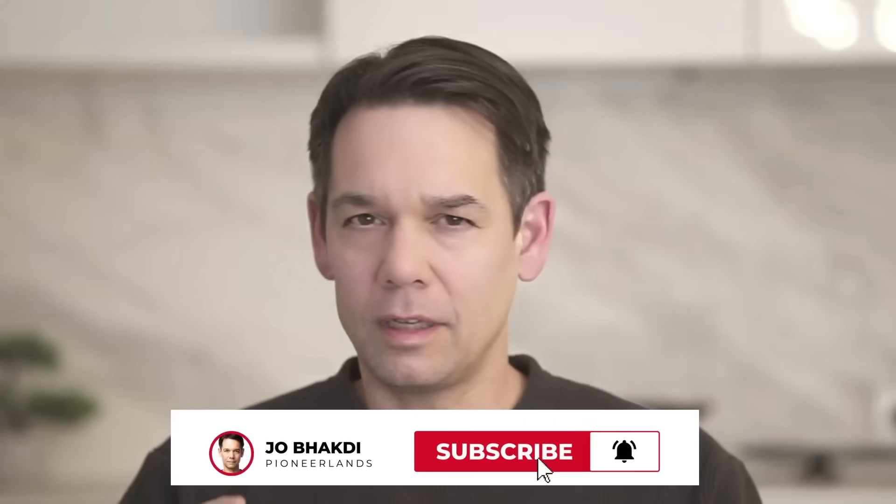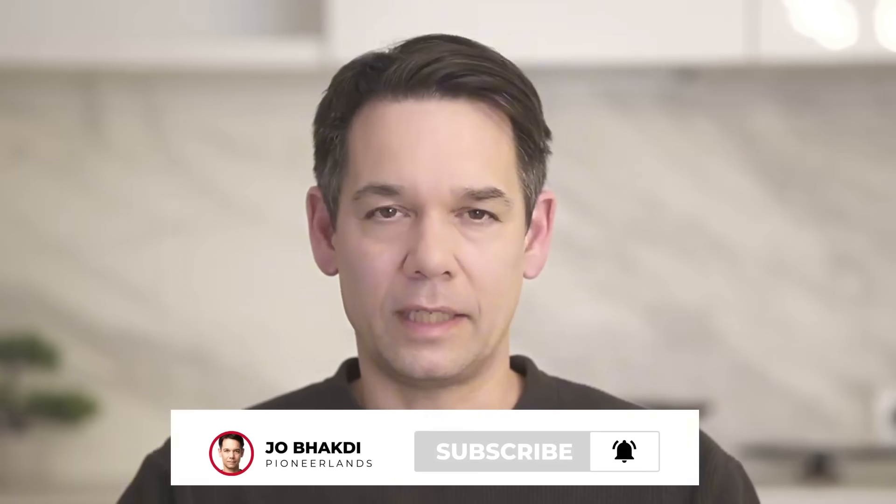Creating these videos is a lot of work. Please like and subscribe — it really helps out the channel. Now let's get back to the video.